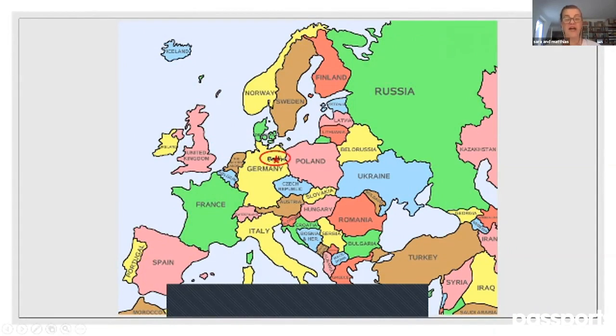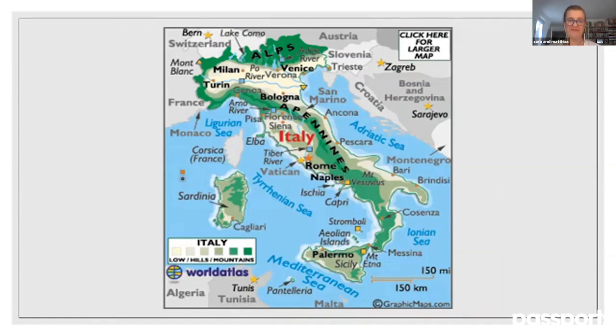If I would drive it will take me around 10 hours; by plane it's around two hours. After I explain a little bit more in detail how the area where Venice is located looks like, we will just fly and land together in Venice.